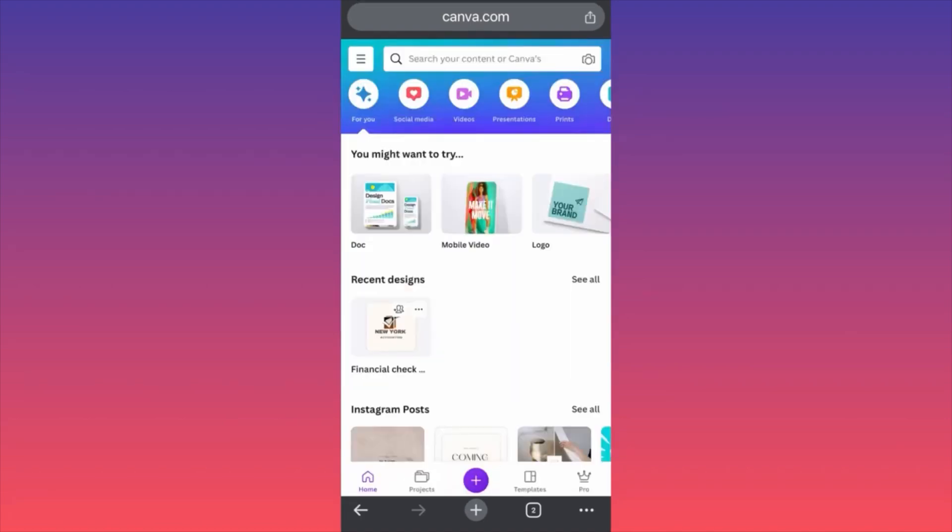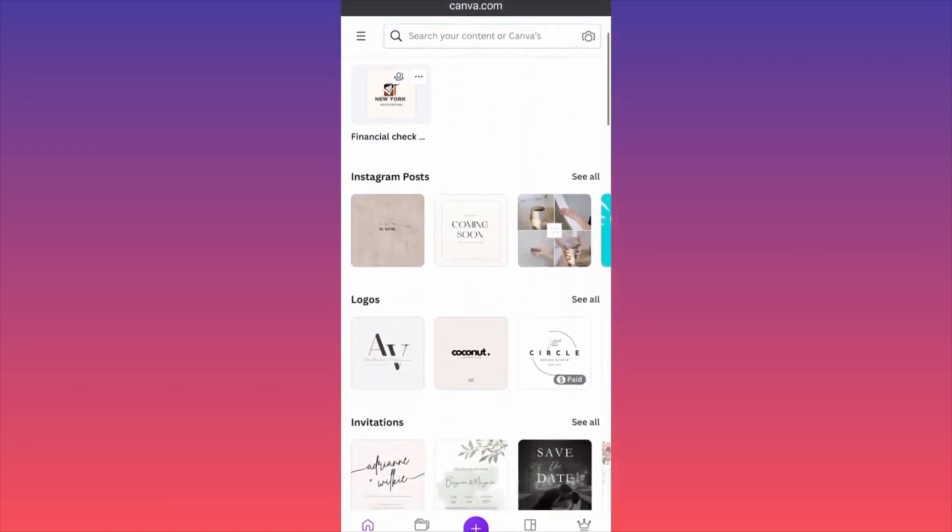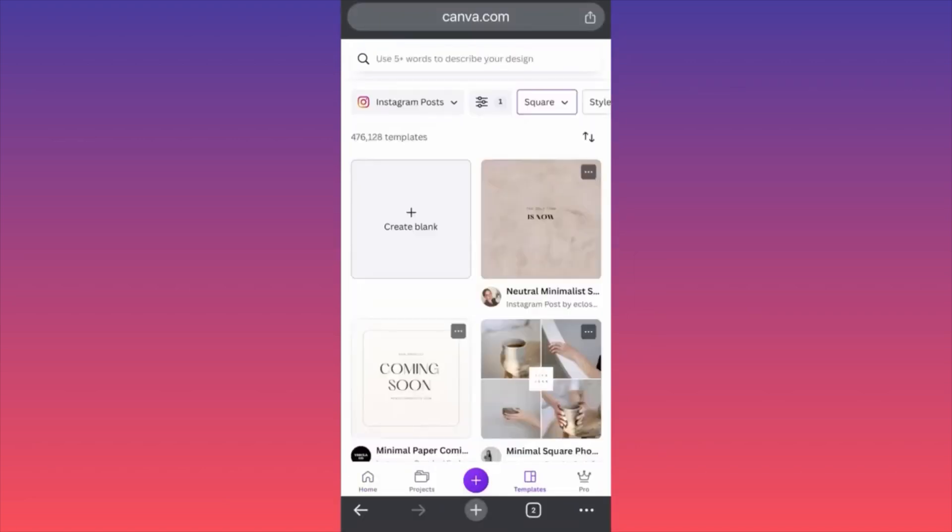In today's video, I'm going to show you how to use Canva to create Instagram posts. Very easy, very simple. All you got to do is go on the Canva homepage and then scroll to the bottom where you will find Instagram posts — it's above the logos. First thing you want to click is See All, so let's see what Canva offers in the Instagram posts department.